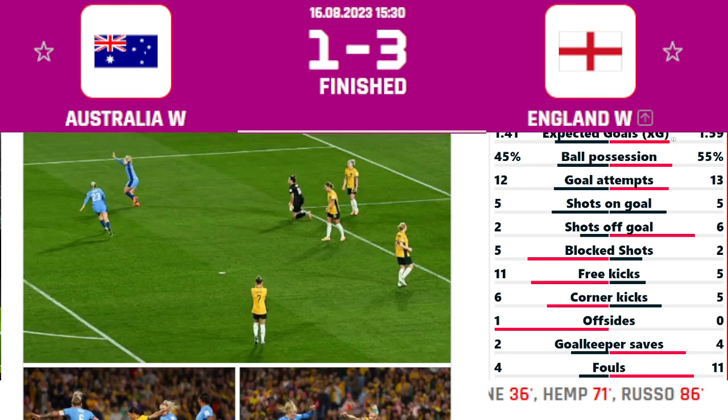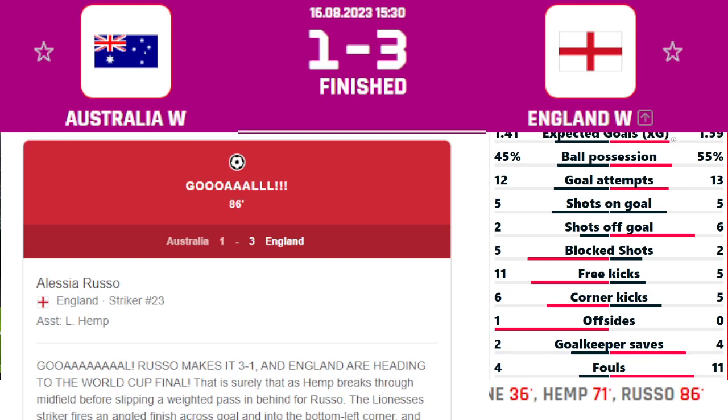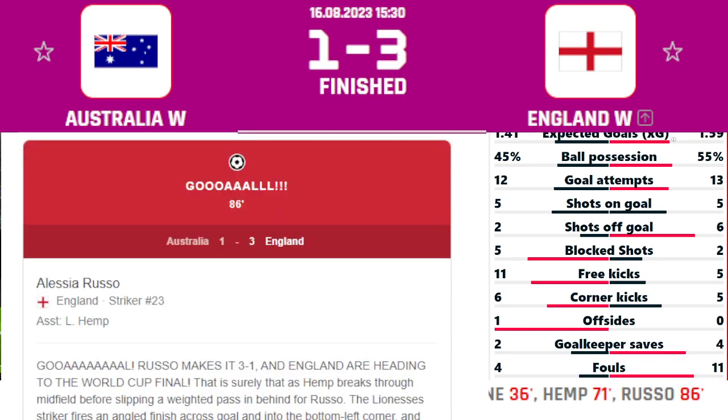Here are some pictures of the third goal. We saw the third goal in the 86th minute for England — it was Alessia Russo who made it 3-1, sealing England's place in the final.